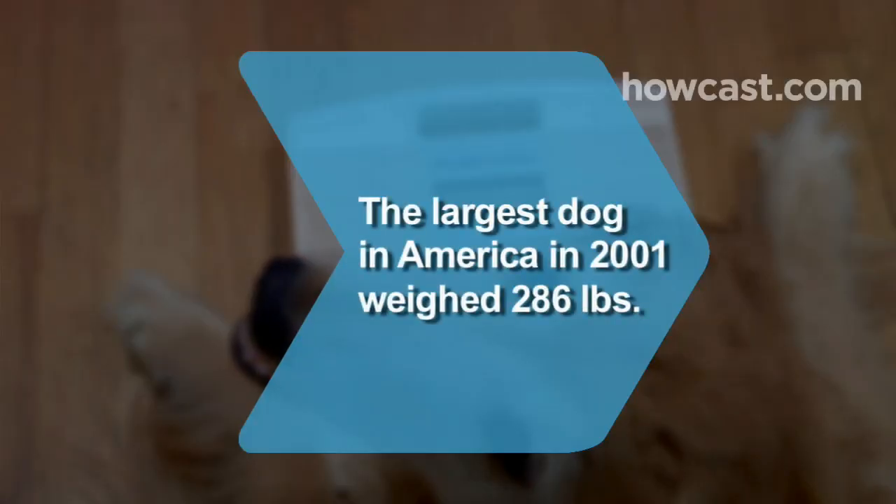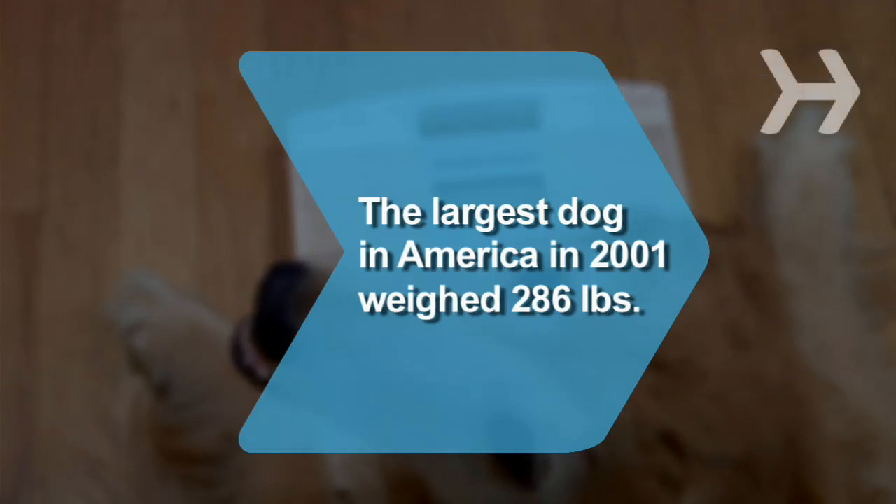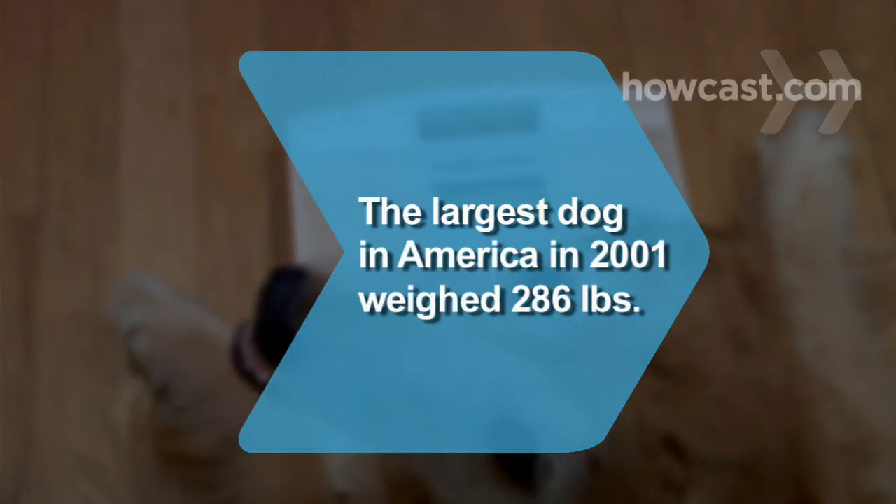Did you know? In 2001, an English Mastiff weighing 286 pounds, appropriately named Moose, was named the largest dog in America.